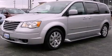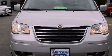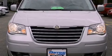This is a 2009 Chrysler Town & Country, the vehicle with enough space for you and yours. It features a six-cylinder engine and an automatic transmission.